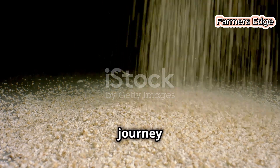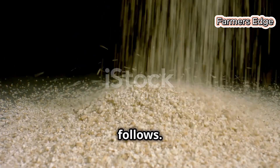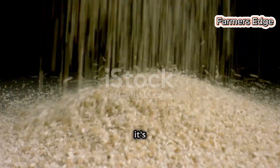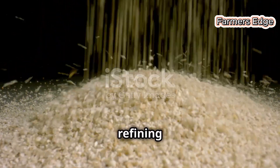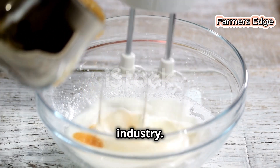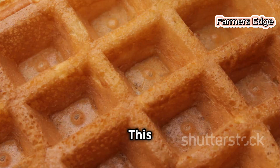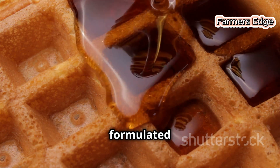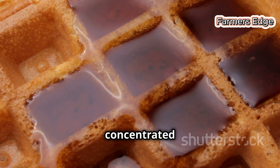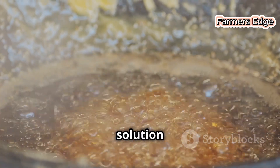The first step in our refining journey is mixing the raw sugar with a special syrup. This process is crucial as it sets the stage for everything that follows. Imagine the raw sugar crystals, fresh from the fields, being introduced to a rich, thick syrup. We call it raw wash — a blend that helps to initiate the transformation of raw sugar into the refined product we all know and love. It's a specially formulated solution designed to interact perfectly with the raw sugar crystals. The syrup is thick, rich and full of concentrated sugar from previous batches, making it an ideal medium for the initial mixing process.